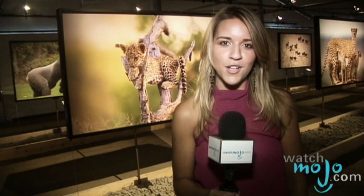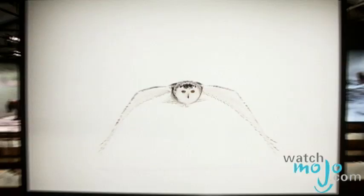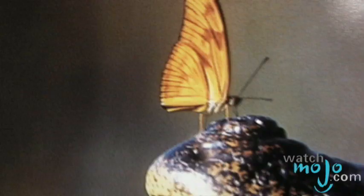Hi, I'm Rebecca Brayton and welcome to WatchMojo.com. Today we're checking out a photo exhibit that showcases three distinctly different sets of wildlife photography. We're at the Nature's Best Photography Magazine Award exhibition, which normally shows at the Smithsonian in Washington. For this section, they picked the big game from the jungle — big cats, giraffes, and animals like this.